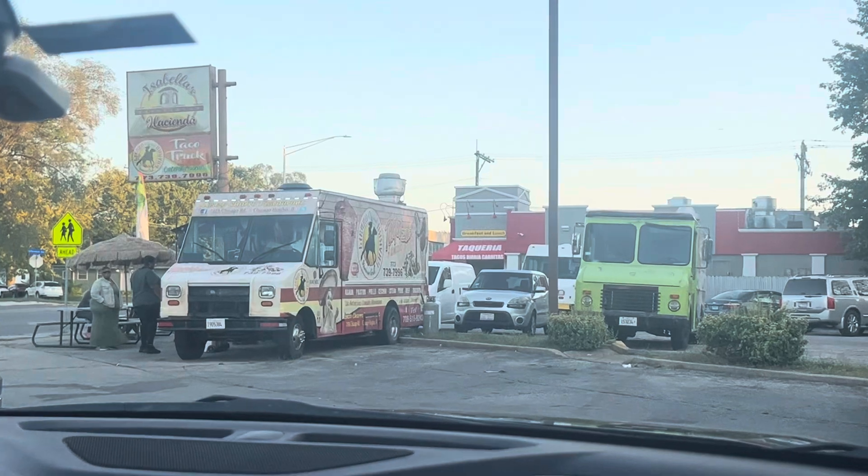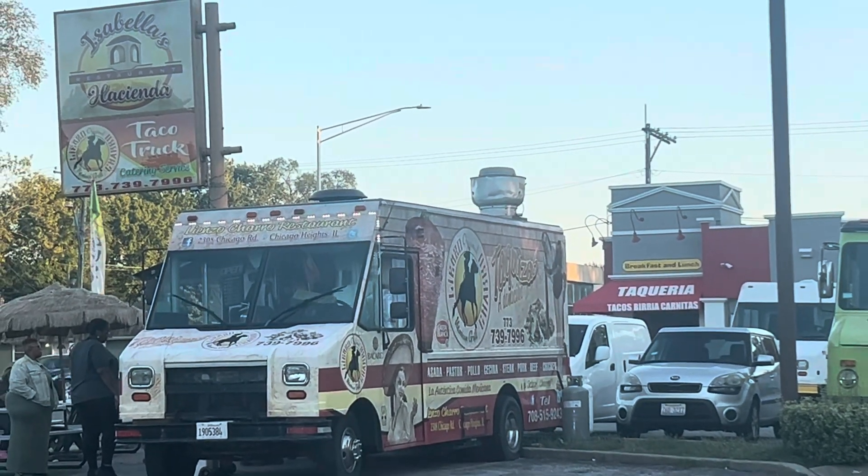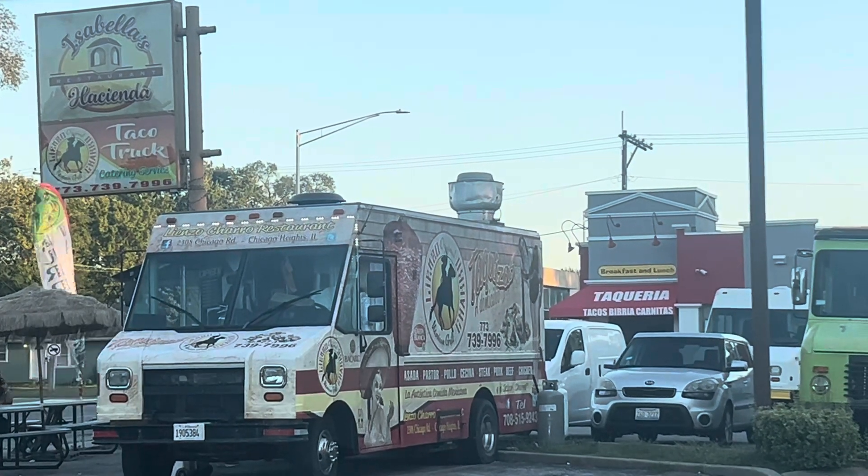Y'all, you know your tacos are good when you got a whole sign. The taco truck has a whole sign, but their tacos are just fine. Okay.